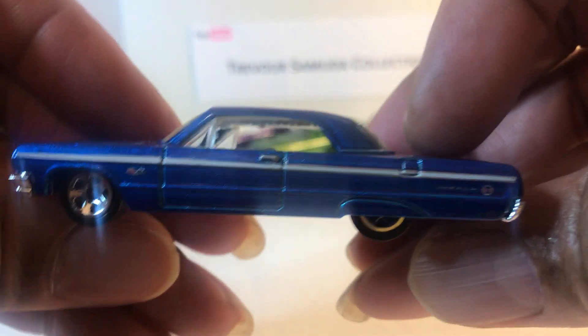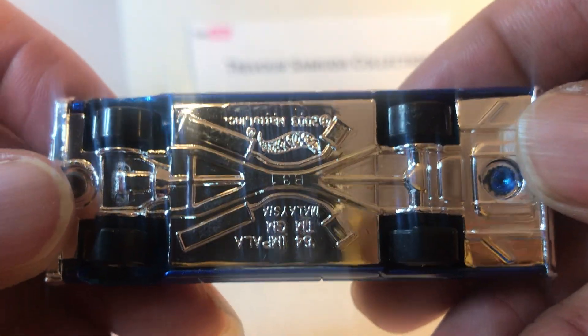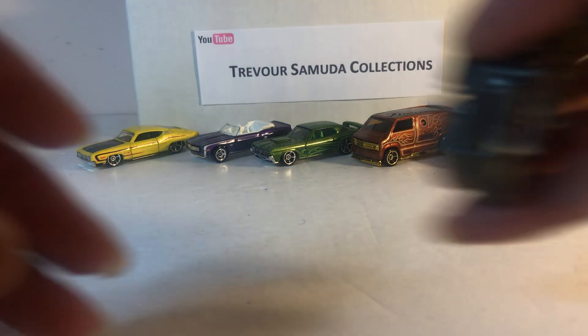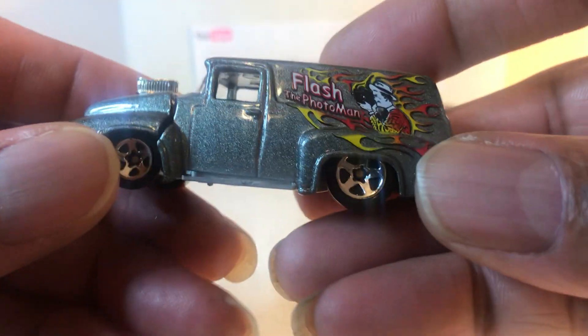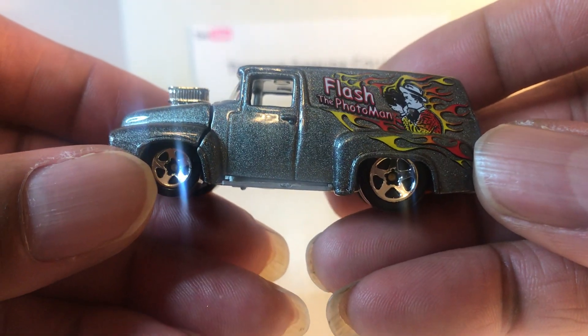64 Impala lowrider — this is a 2003 model. Sweet. I think I'll put this one up on eBay. And another awesome one: 56 Ford panel. This one is a 1999 model and it says on there 'flash photography.'